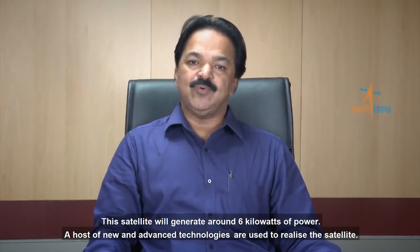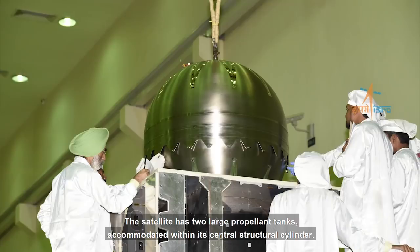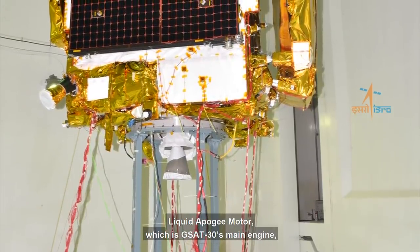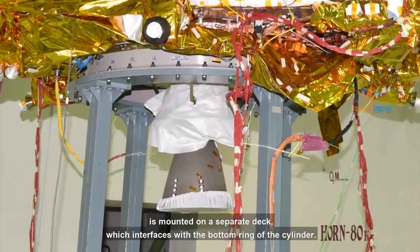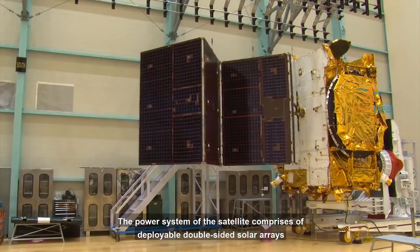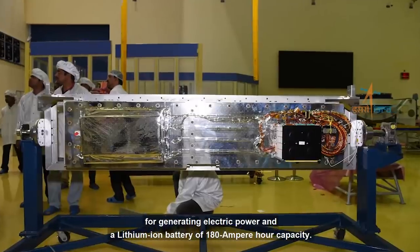A host of new and advanced technologies are used to realise this satellite. The satellite has two large propellant tanks accommodated within its central structural cylinder. The Liquid Apogee Motor, which is GSAT-30's main engine, is mounted on a separate deck which interfaces with the bottom ring of the cylinder. The power system of the satellite comprises deployable double-sided solar arrays for generating electric power and a lithium-ion battery of 180 ampere-hour capacity.